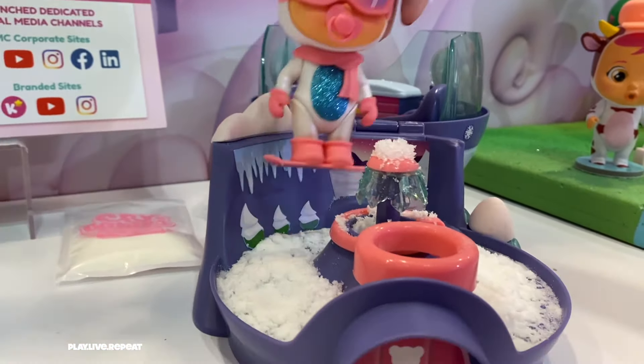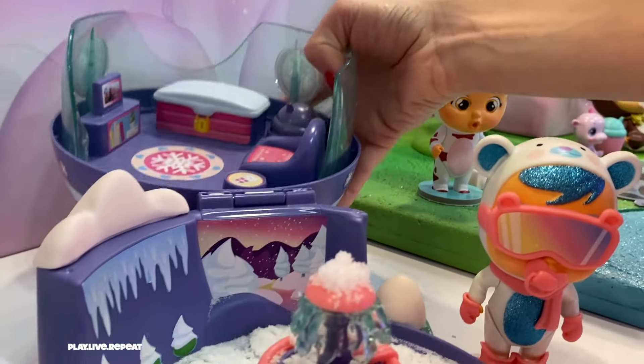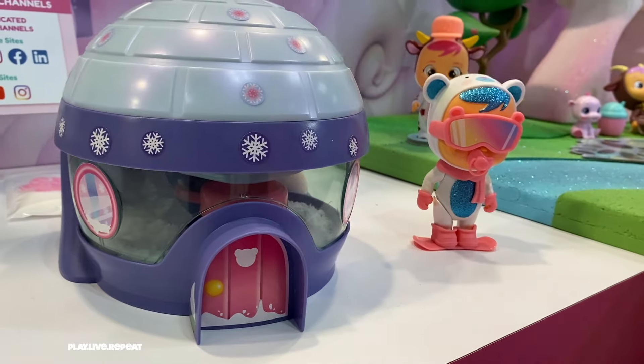We have a really awesome playset — it's Crystal's Igloo! It's a great playset that includes the power of pretend and textile play. Crystal is a polar bear themed Crybabies doll and this set suits her perfectly. The whole entire playset has play and display value, and you can also store the fake snow for later play with the included pouch.